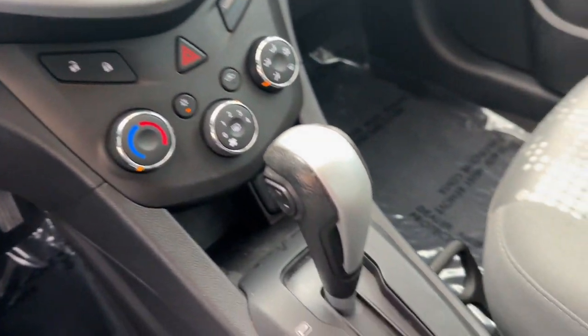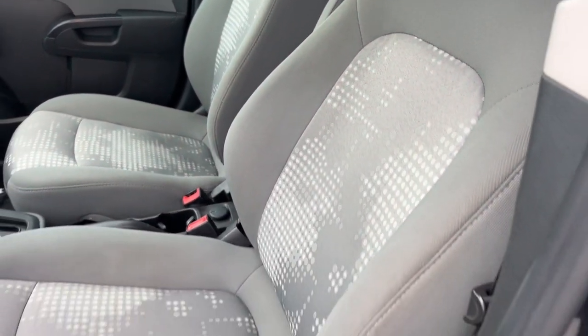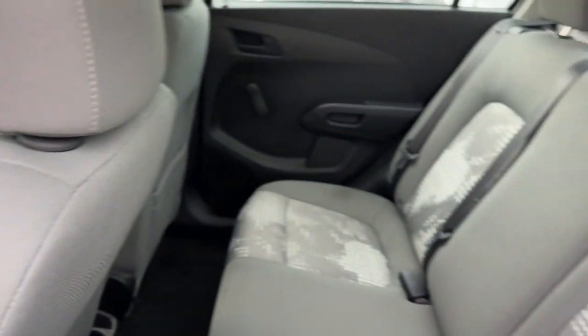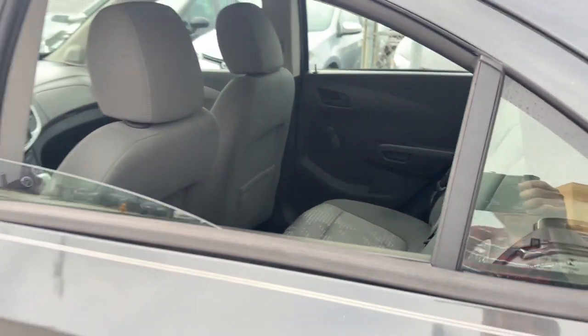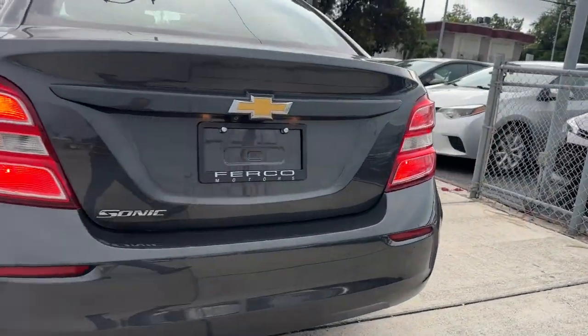Apple CarPlay and/or Android Auto. Keyless entry. Backup camera. Electronic stability control. Steering wheel audio controls. Alarm. Intermittent wipers. Traction control. Tire pressure monitoring system. Passenger vanity mirror.